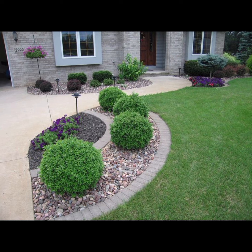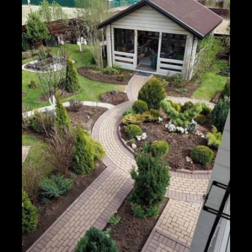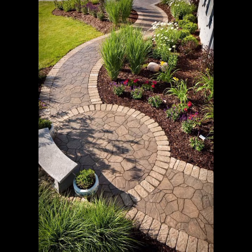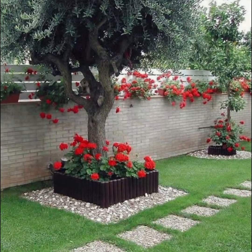Focal points include eye-catching features like sculptures, water features, or unique plants. Color and texture are also very important aspects — play with color combinations and textures to create visual interest.